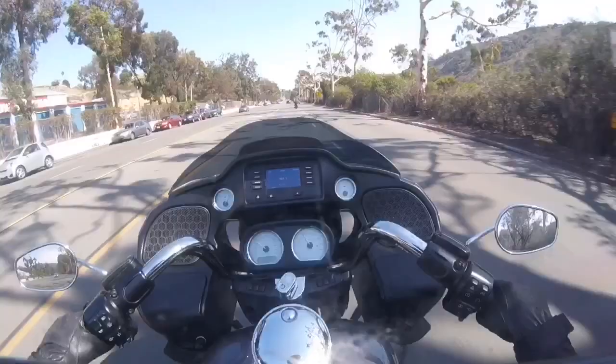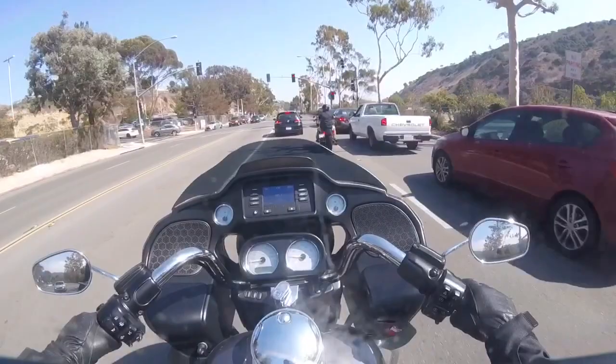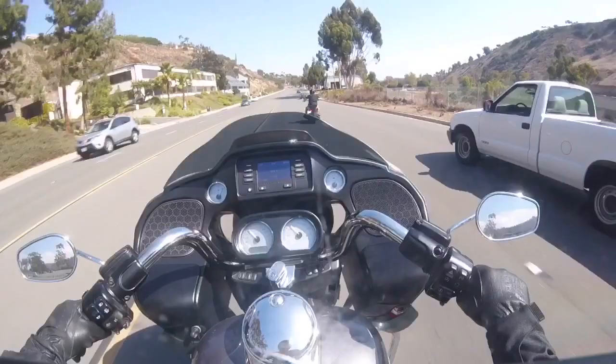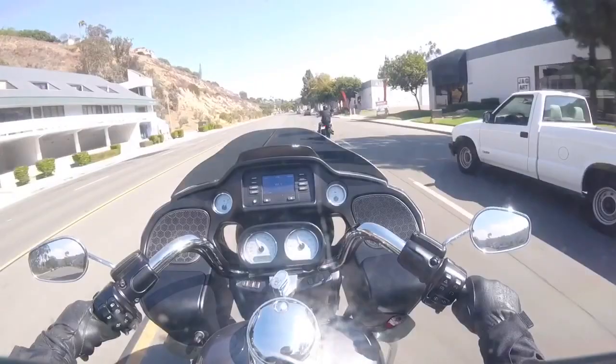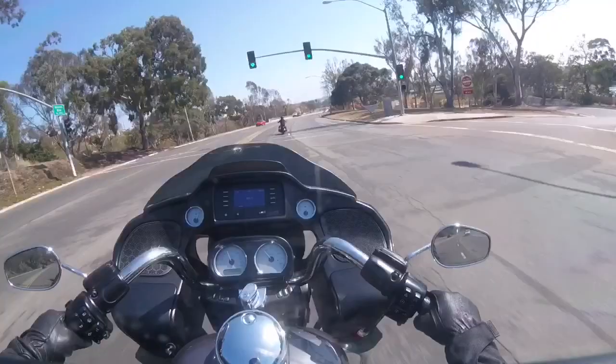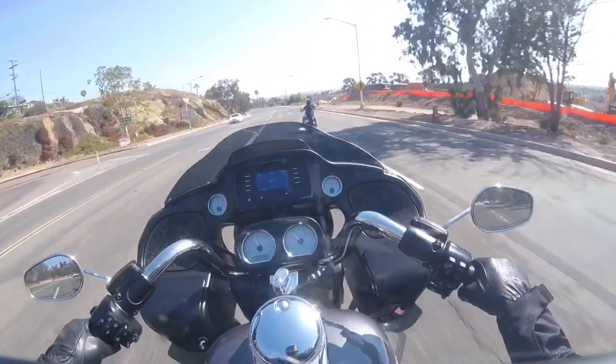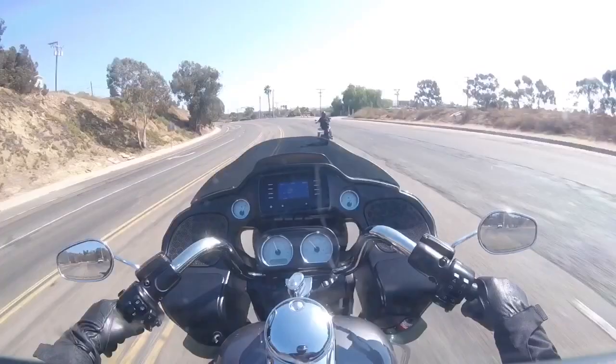They didn't have the S for me to ride because they're having some mechanical issues on those bikes. So we're back on the Road Glide, and I'm telling you this bike right here is sweet. It has a 103 in it — this is a 2016 Harley-Davidson Road Glide and it feels like a dream. He's riding on the 2016 Softail Slim regular model and we're going to switch out on the way back.